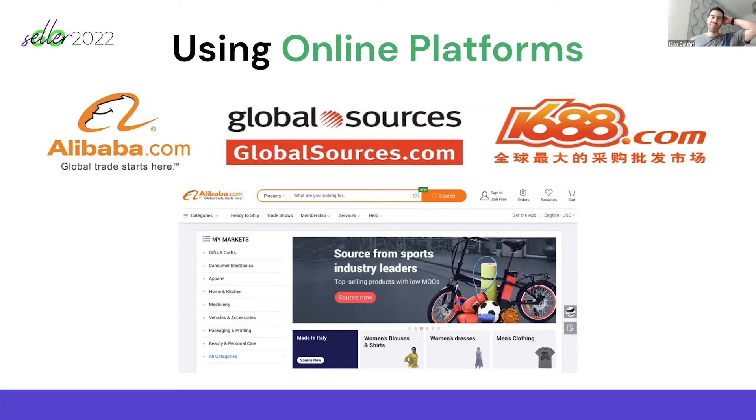We can utilize online platforms. When we're talking about products and suppliers, there are online platforms — Alibaba is probably the one that everyone uses the most. But the important thing is that a lot of people don't use it correctly. There are very good suppliers on Alibaba and very bad suppliers on Alibaba, and here is how we filter out the bad ones and go straight to the good ones — I'm going to show you that in a demo.